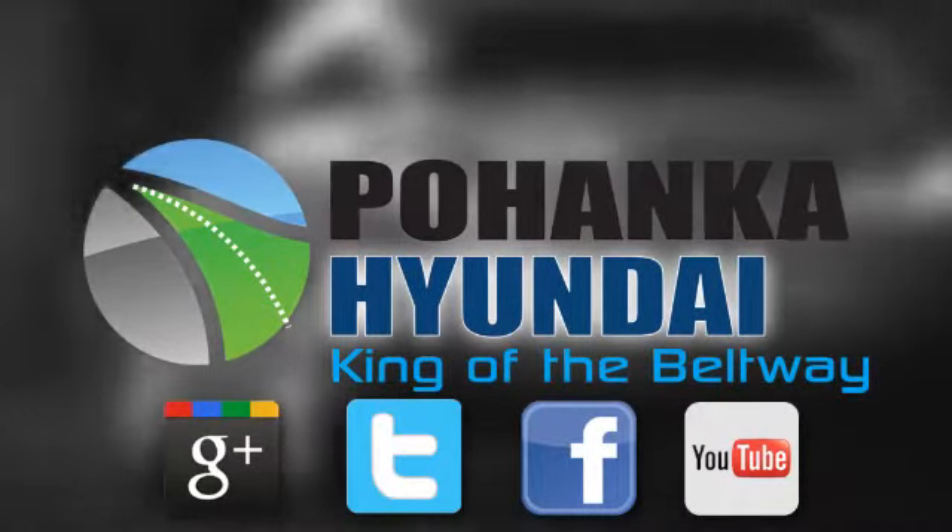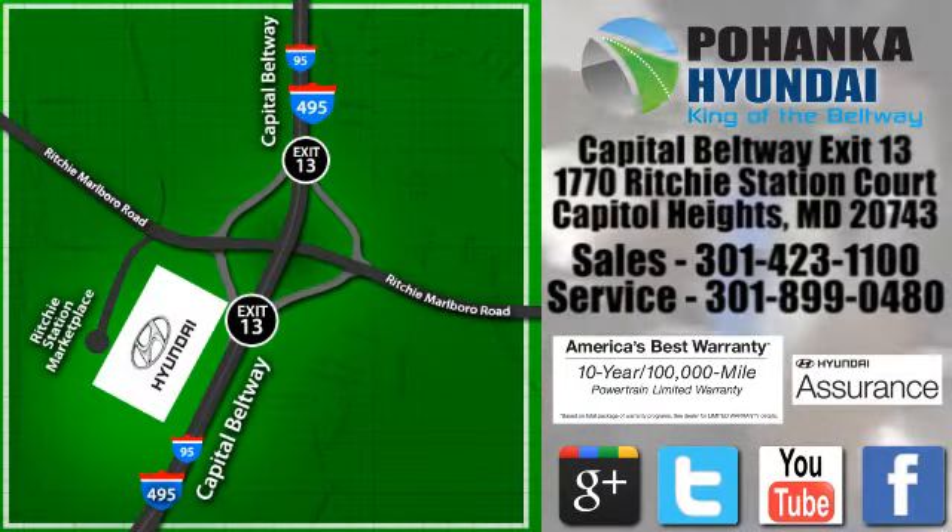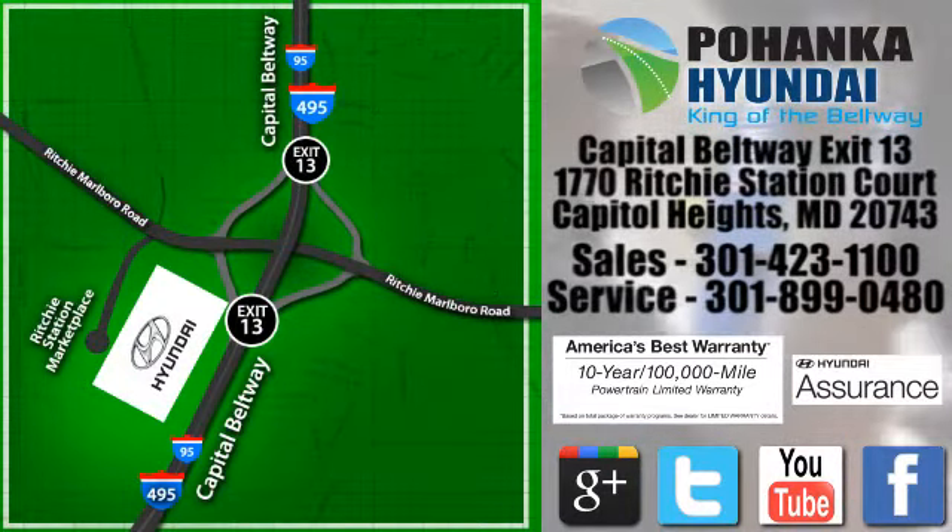Visit Bohenga Hyundai, King of the Beltway, today. We're conveniently located on the Capitol Beltway at exit 13, 1770 Ritchie Station Court in Capitol Heights, Maryland.